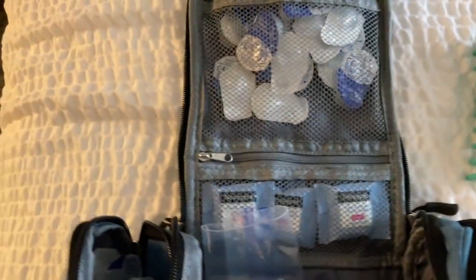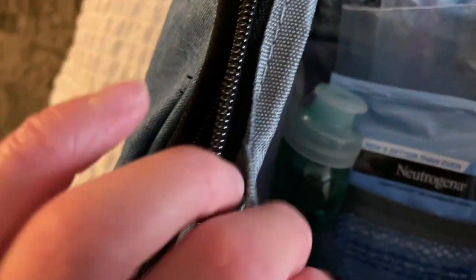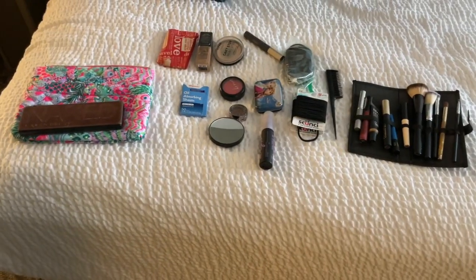All my contacts plus some more contacts. Face wipes — I'm just trying to get rid of them honestly — a pad, extra ziplocs for my dishes. And then body lotion and some face wash.